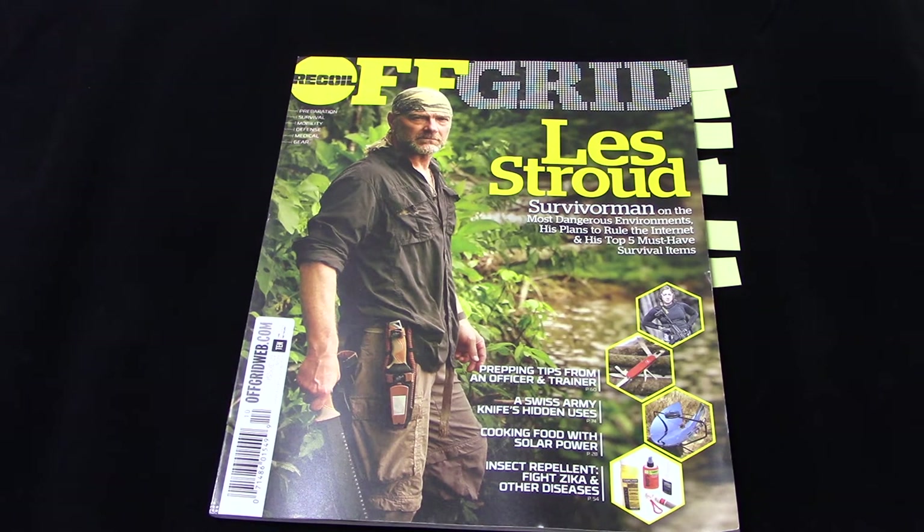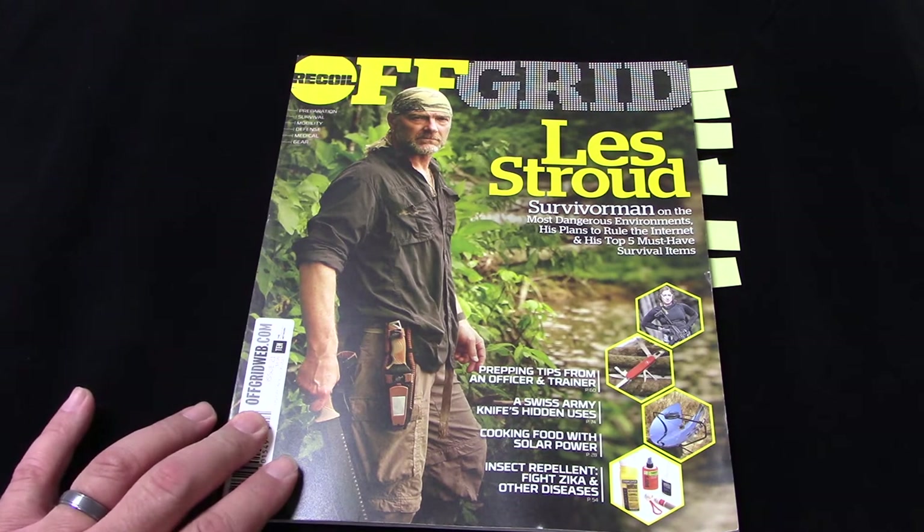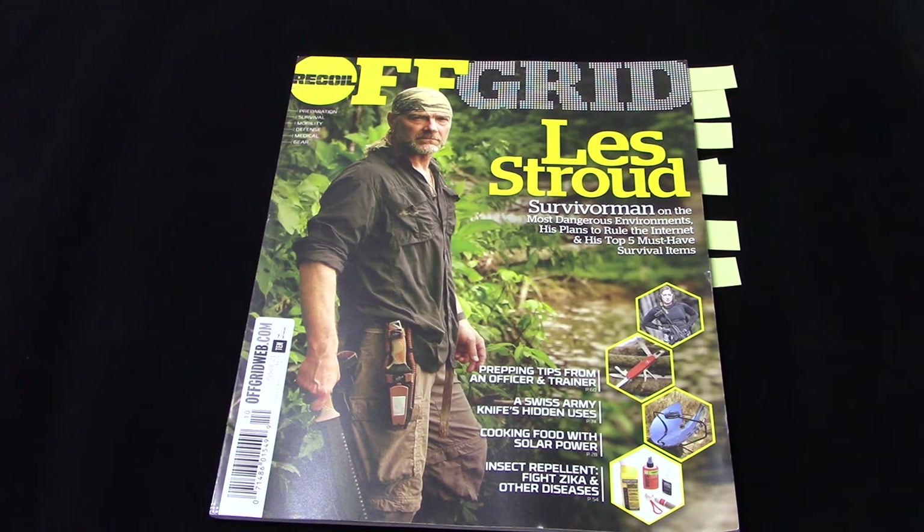Hey everyone, it's Jim Cobb from survivalweekly.com. We're going to do a stumpless stump review of issue number 21 of Recoil Off-Grid Magazine. Recoil comes out six times a year — we'll call this the fall issue. It says on here it's to be displayed until October 6th, so we'll just call it the October issue.